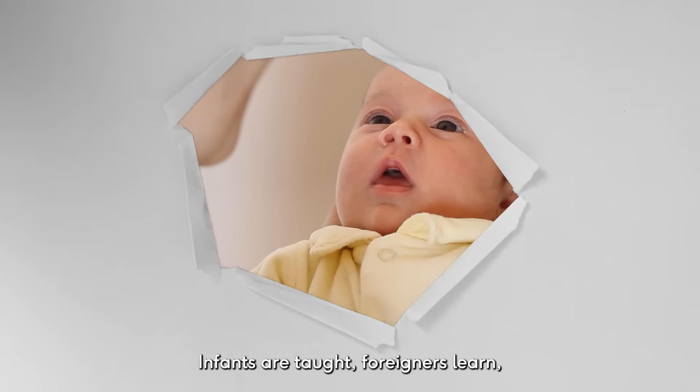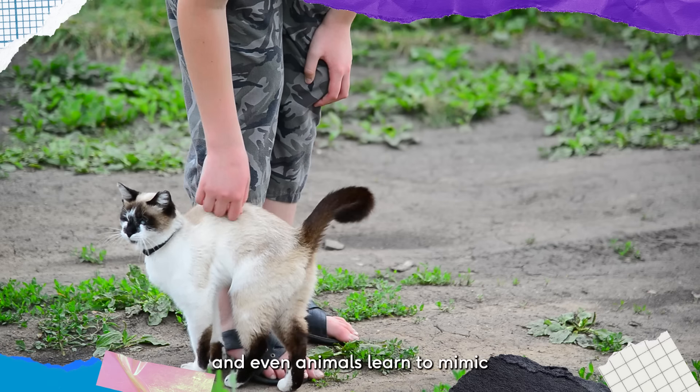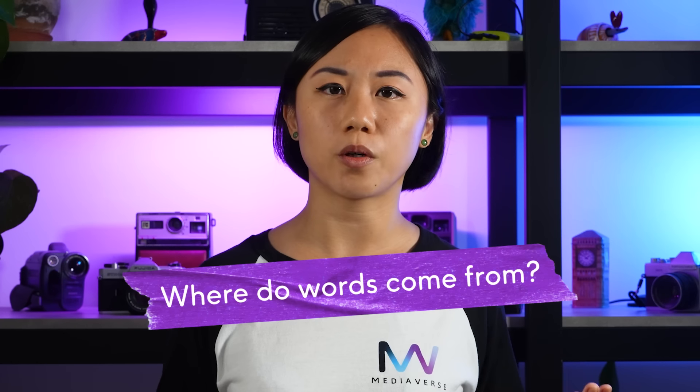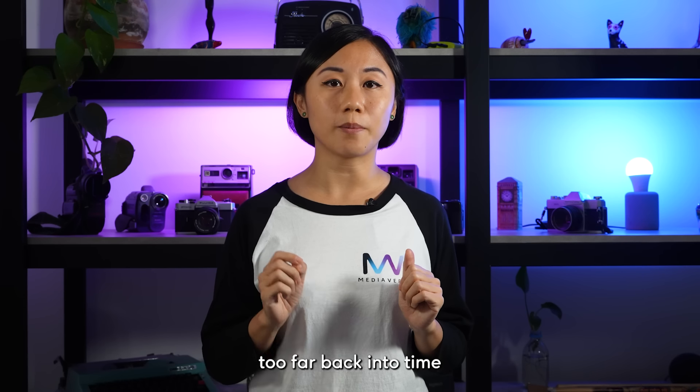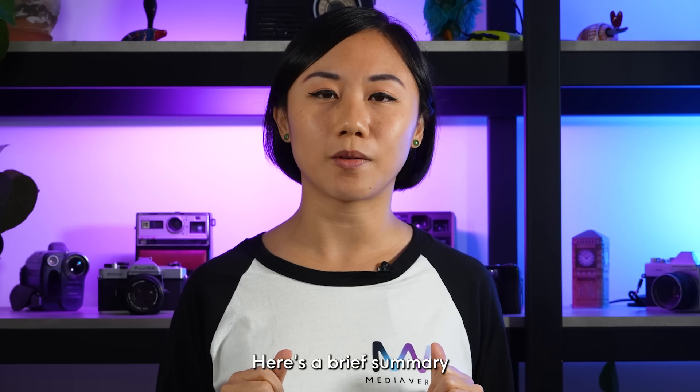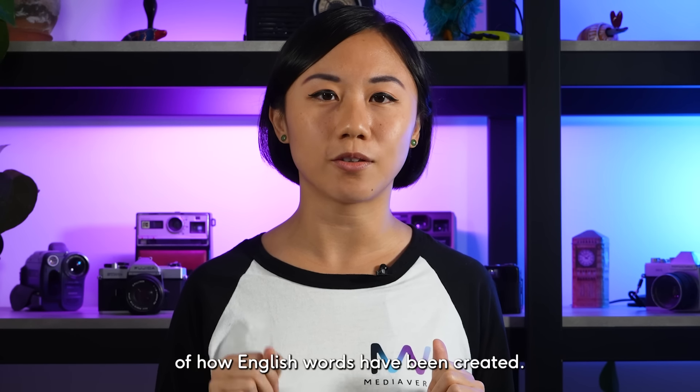Back to words. Infants are taught, foreigners learn, and even animals learn to mimic sounds to communicate with us. But where do words come from? Without going too far back into time or too deep into etymology, here's a brief summary of how English words have been created.